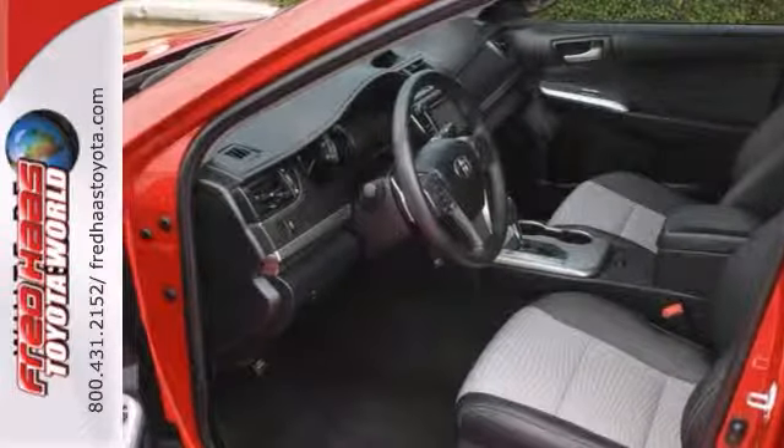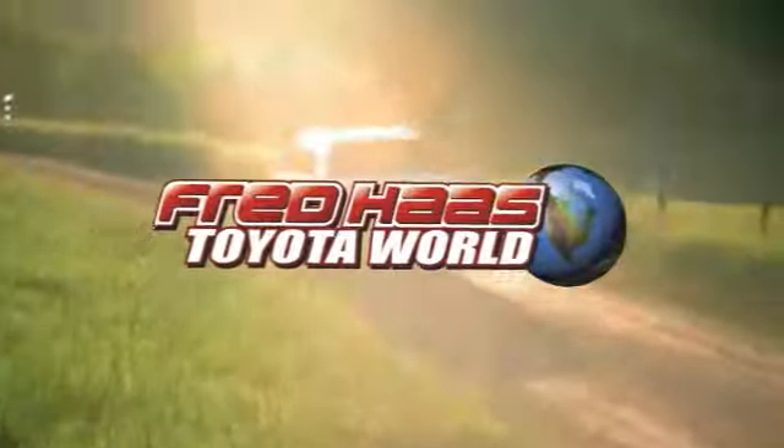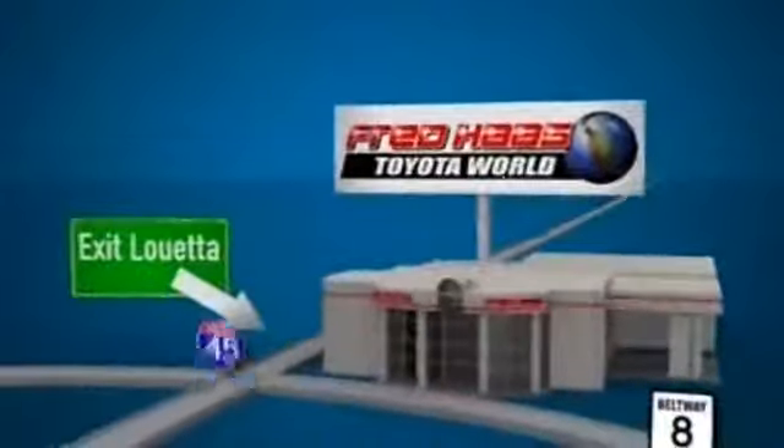We'd love to have you take it for a test drive. Fred Haas Toyota World has been a hallmark of our community for more than 40 years. Easy to find on I-45 North at Luetta, just 2 miles north of 1960.